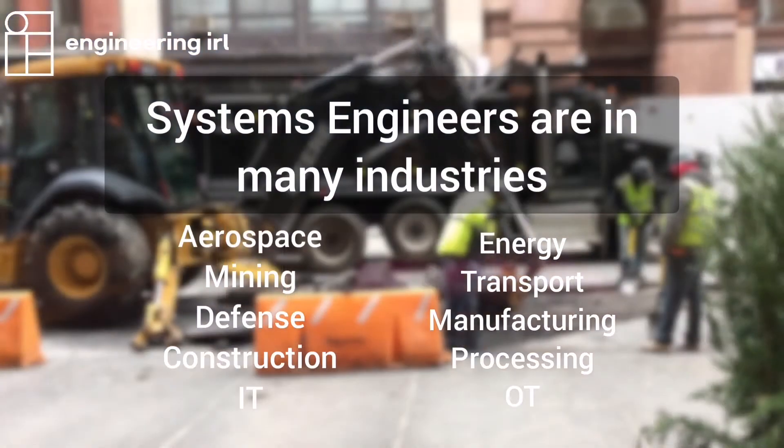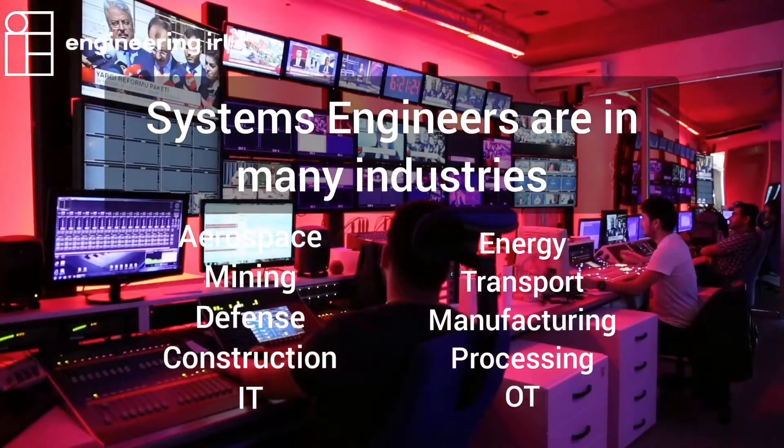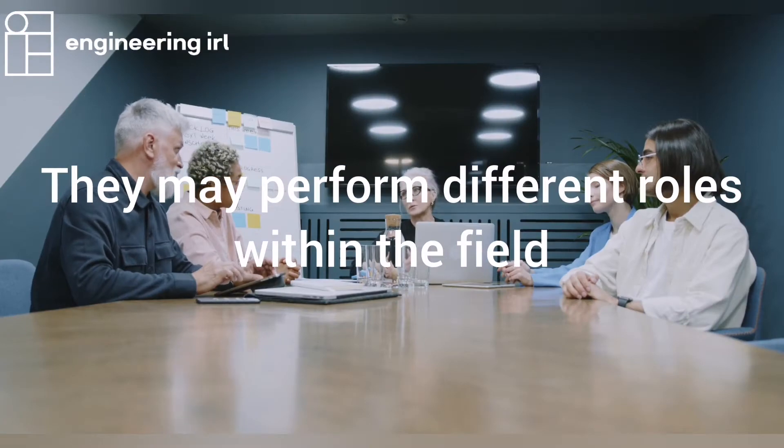Systems engineers are not tied to a specific industry, and in addition to that they can actually perform different roles within the field.